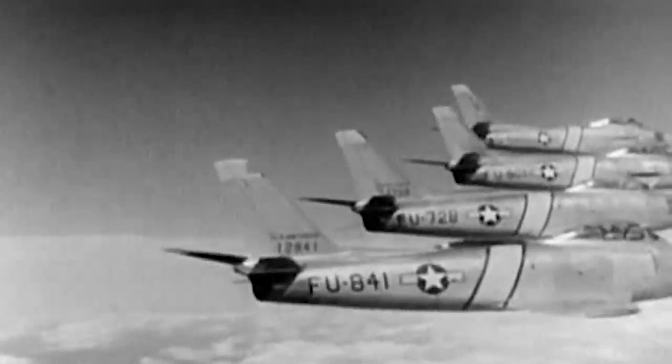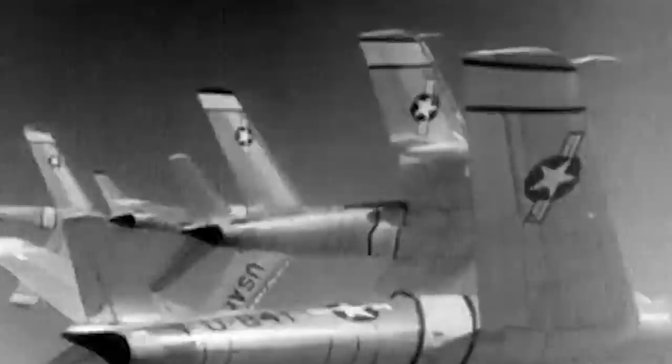Jet fighters were faster and more lethal than piston-powered airplanes. Jet engines drastically increased top speeds, lifted operating ceilings, boosted climb rates, and almost doubled the cruising speeds. The first mature generation of jet aircraft would see combat for the first time during the Korean War, also known as the Forgotten War.